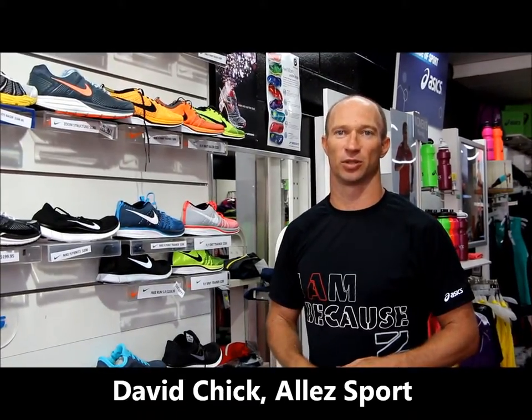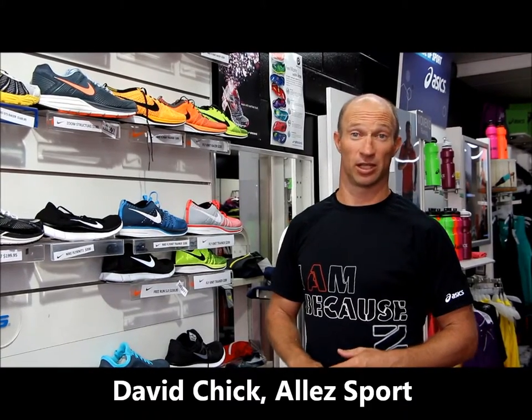Hi, I'm David Chick from LA Sport. When we get people coming in asking us about shoes, the most common question that we get is, what shoe should I get? And that's not a straightforward answer. The first thing that we would like to know before we make any recommendations or suggestions would be: what shoe are you running in at the moment?